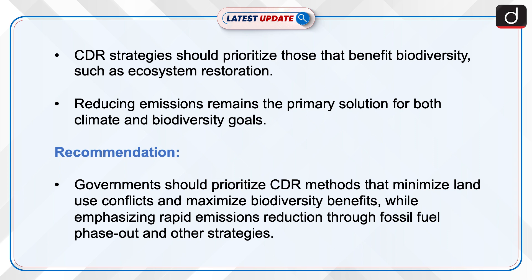Reducing emissions remains the primary solution for both climate and biodiversity goals. Governments should prioritize CDR methods that minimize land use conflicts and maximize biodiversity benefits, while emphasizing rapid emissions reduction through fossil fuel phase-out and other strategies.